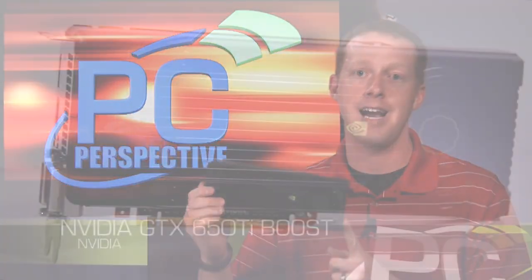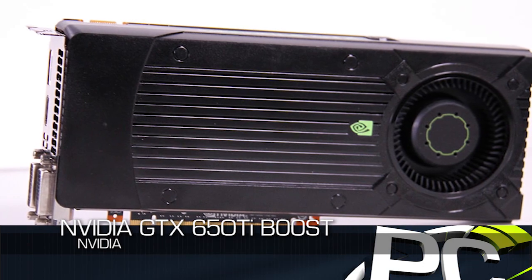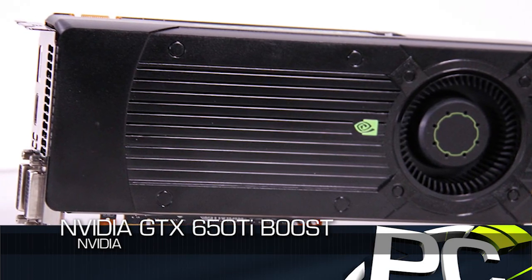Before we get into performance, let's introduce the second new card. This is the GeForce GTX 650 Ti Boost. It is very similar to the GTX 650 Ti that we saw before, only as the name implies, this one actually introduces the Kepler GPU Boost technology onto the GPU itself.